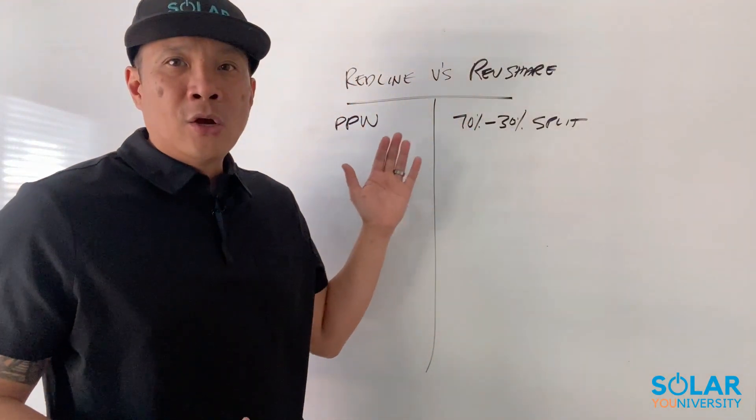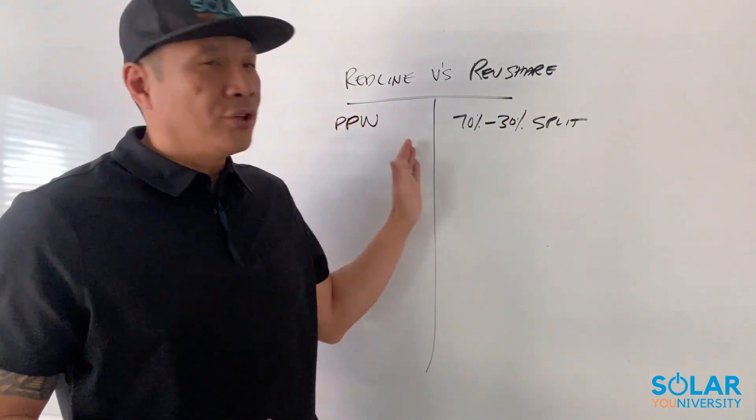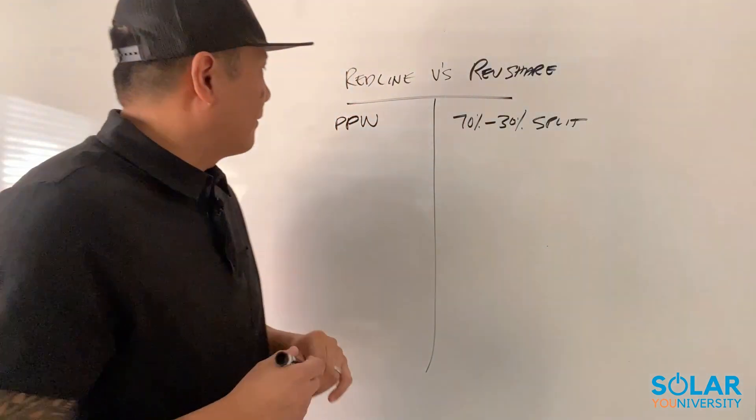So I want to go over the two most common commission structures that you're going to find in the solar industry. And normally it's either going to be a red line or a commission rev share split. But once you understand the red line model, this is going to be a little more explanatory.